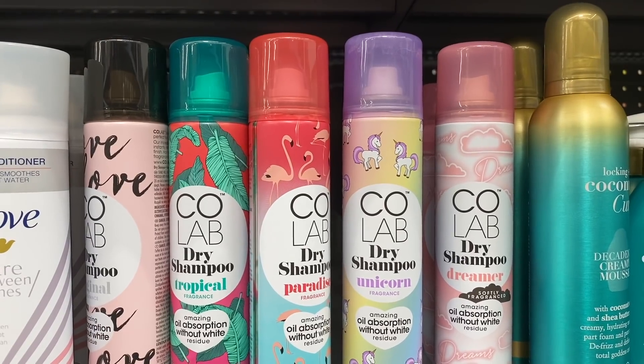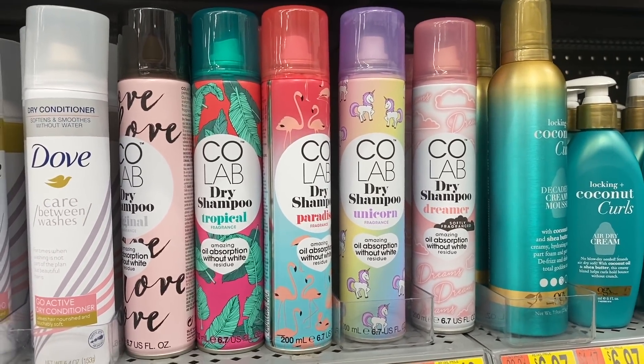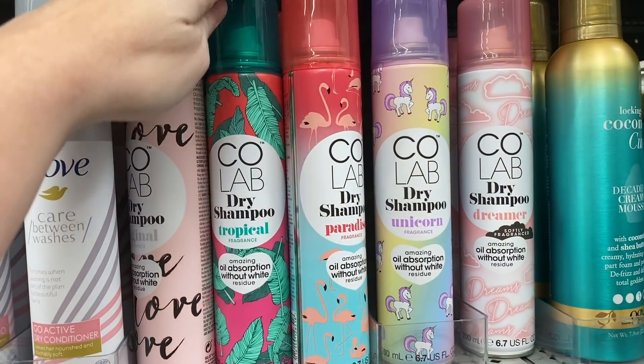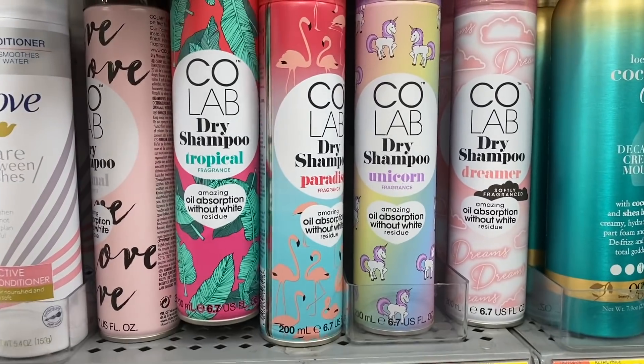You guys know I'm not a huge fan of dry shampoo but I really do want to start using it and washing my hair less. I saw somebody post this on Instagram and I think it's new — I think I want to try this one right here. It's $5.48 though. I wonder if it's worth it.